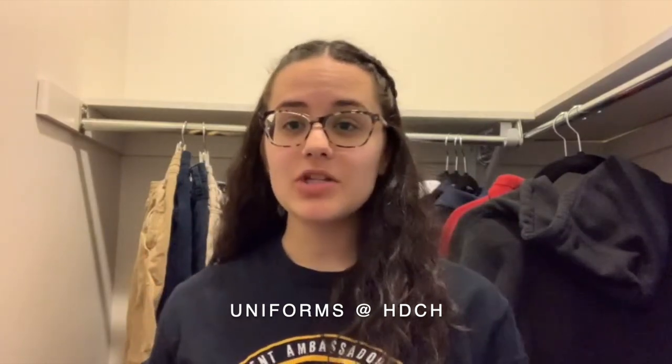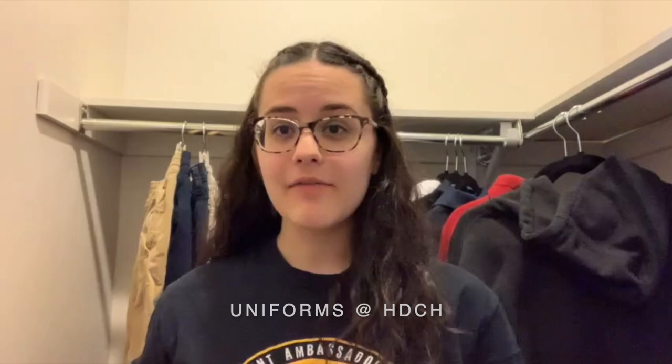Hi, I'm Jasmine, and I bet you're wondering about uniforms. At HGCH, we have a large variety of uniforms to offer. I'm going to show you a few of the uniforms that I have in my closet.